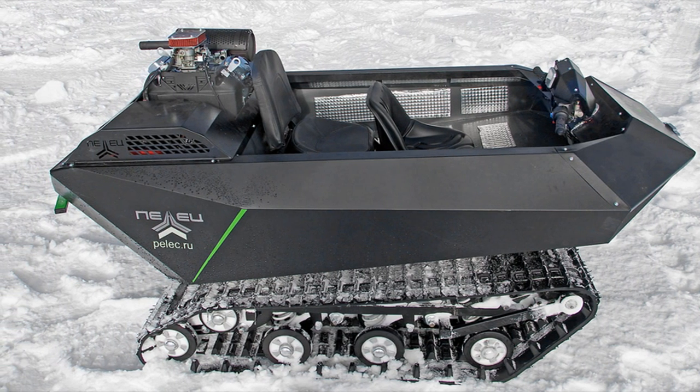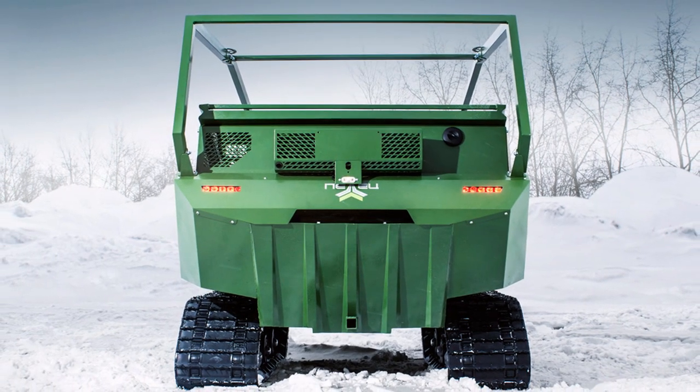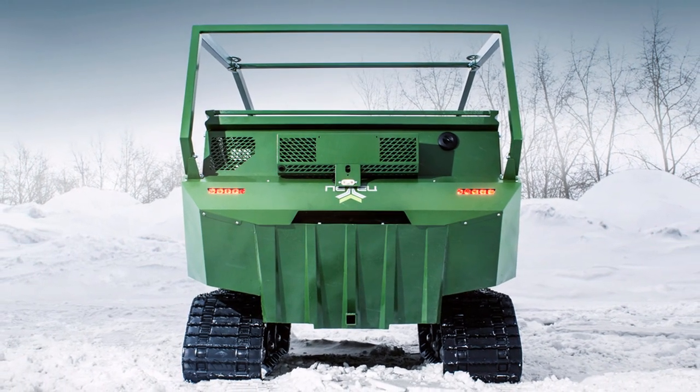This means that, depending on the complexity of the terrain, the snow and swamp vehicle can travel 10 hours without refueling, passing routes up to 200 to 300 kilometers long.